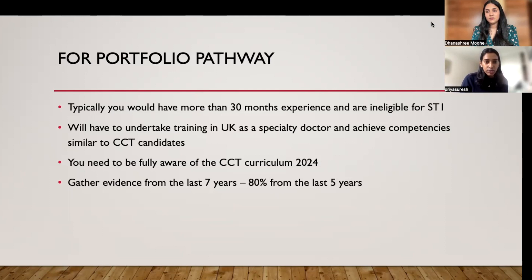The most important thing is to be fully aware of the CCT curriculum. The curriculum has changed in 2024, but you need to be fully aware of what CCT candidates — postgraduate students in the UK — do. It's very different from India; there are a lot of procedures which need to be signed off, not only cataract surgery but several others, and there's a minimum number of things you need to achieve before becoming a consultant.